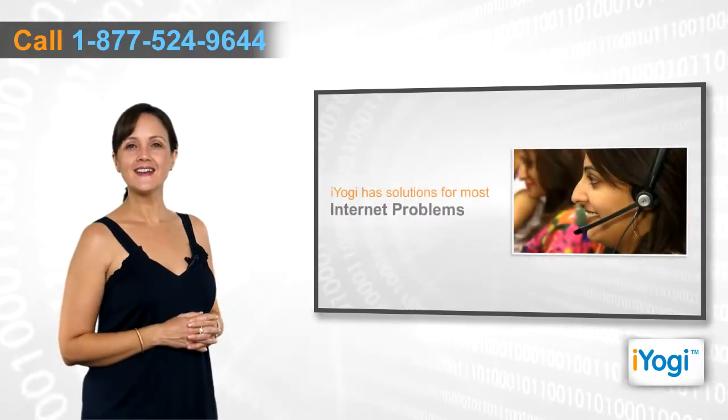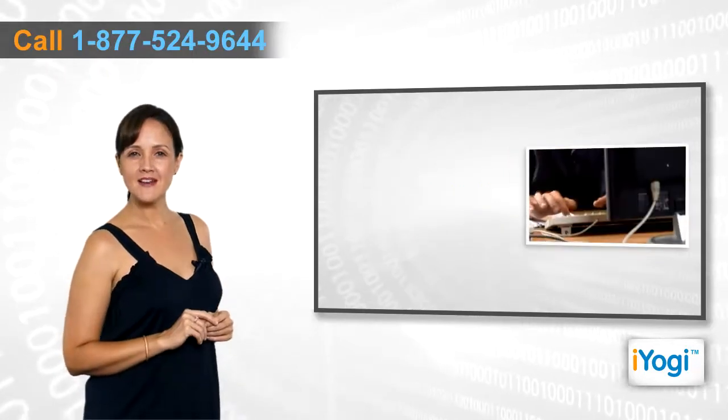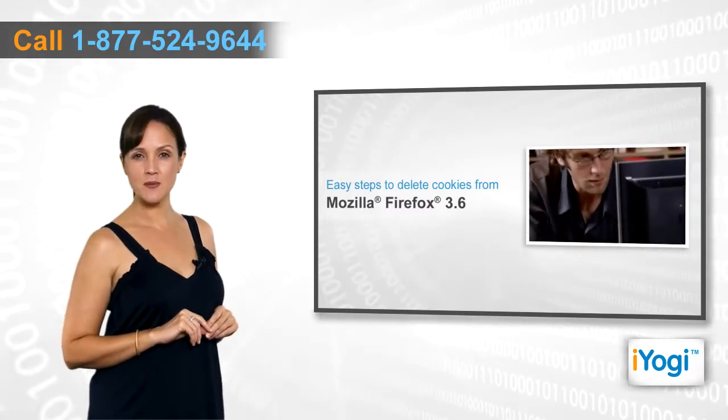But you needn't worry. We at iYogi have solutions for all your internet problems. Follow me through these quick and easy steps if you want to delete cookies from your Mozilla Firefox 3.6.